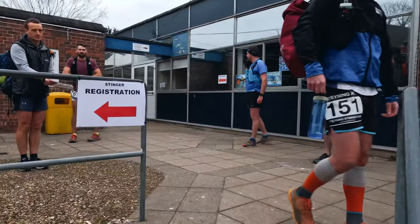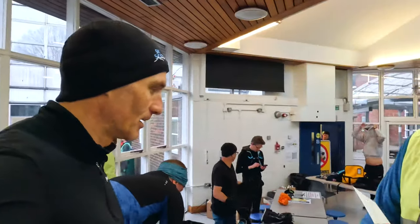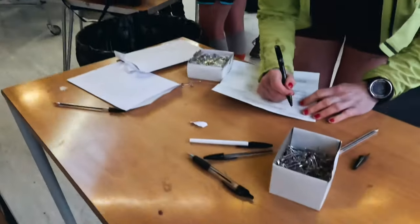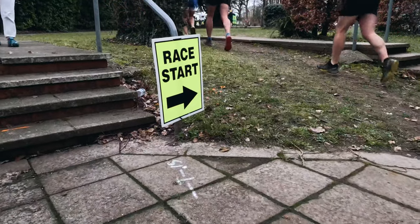I've run the Stenning Stinger Marathon four times previously. It's usually a complete mudfest but great fun. This year the event fitted nicely into my Paris Marathon training block as a long run at moderate effort in and around heart rate zone two.